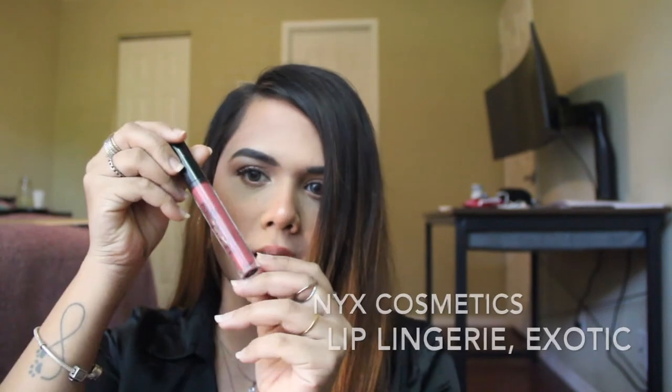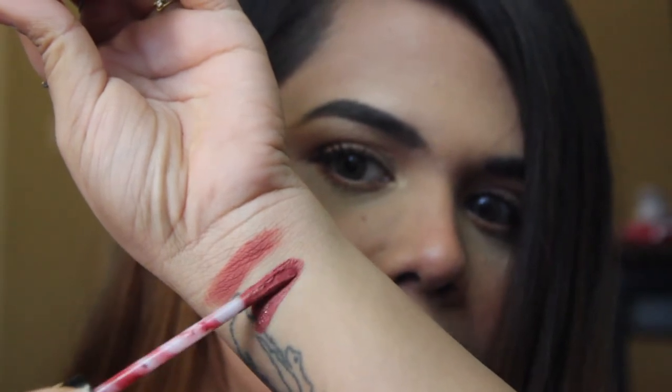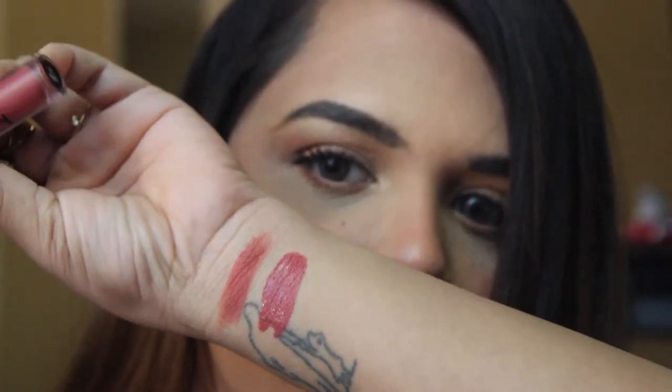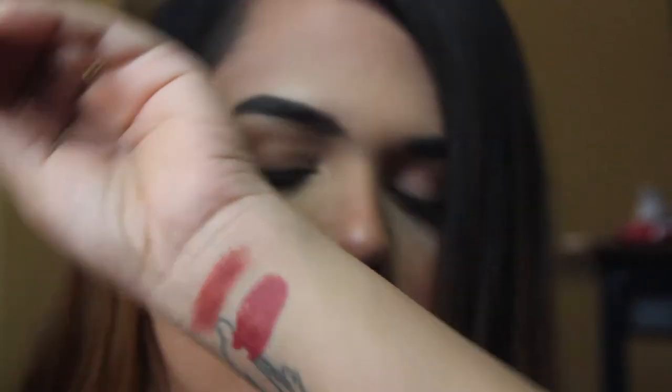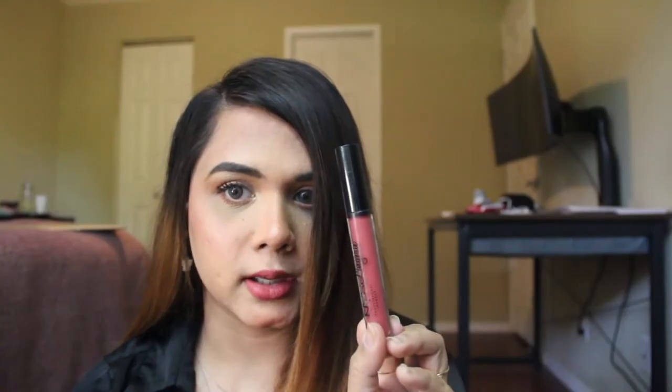This next shade is by NYX — also a liquid lipstick. This is the NYX Lip Lingerie in the shade Exotic. I'm showing you the hand swatch right next to Driver's Seat. This is a burnt mauve with some pink in there, it just looks beautiful, and the formula is super comfortable. This is how Exotic looks, and with this formula it lasts for a really long time. That one was hard to remove — my lips are feeling sore and I'm just two lip swatches down!